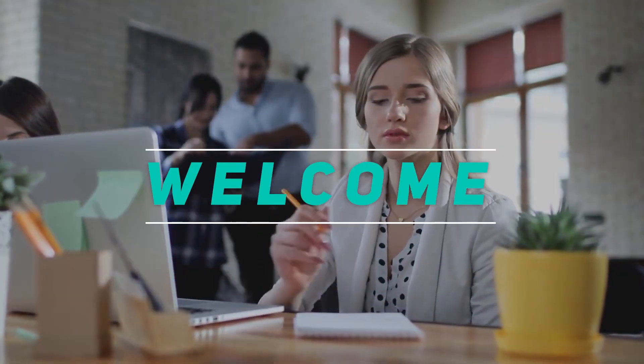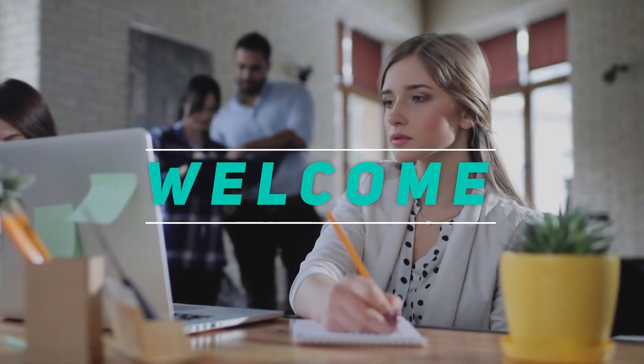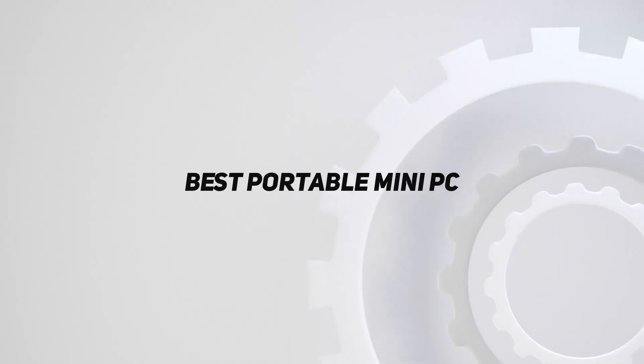Hey, welcome back to my channel. In this video, I'm going to talk about the Top 5 Best Portable Mini PCs.